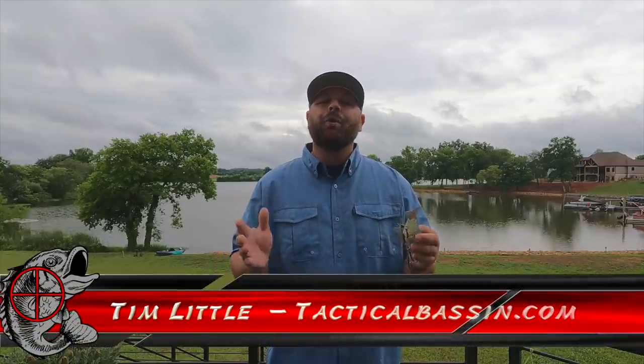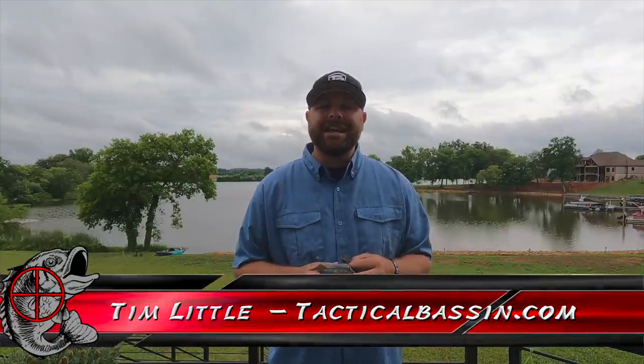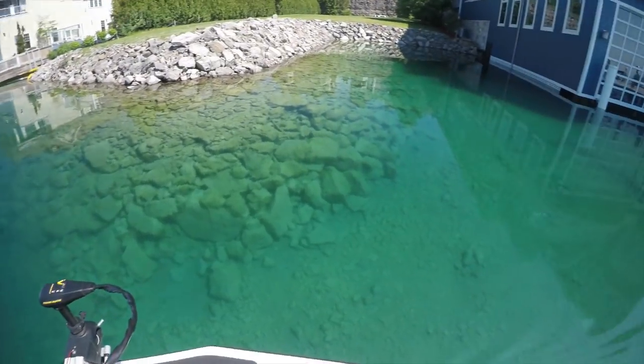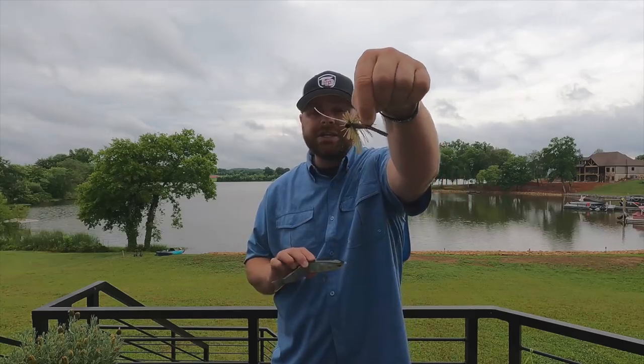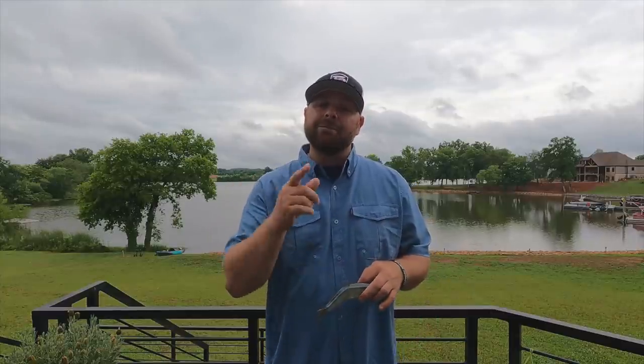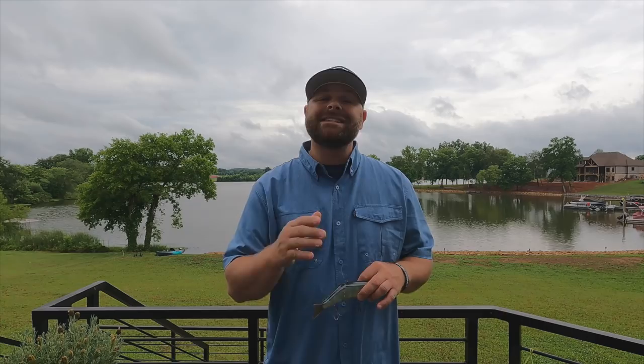What's up guys? Tim Little. Welcome back to Tactical Bass. In today's video we are talking about fishing in clear water. Should you be throwing little micro jigs or big swim baits? Today I'm giving you some tips and tricks to help you guys catch more fish the next time you end up fishing clear water.